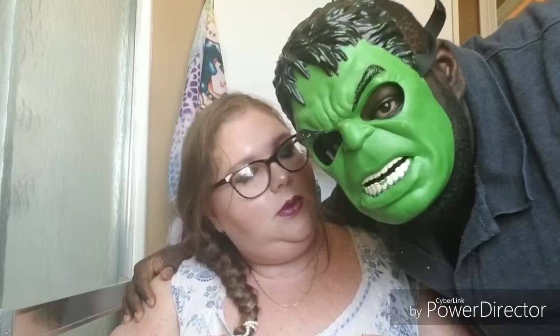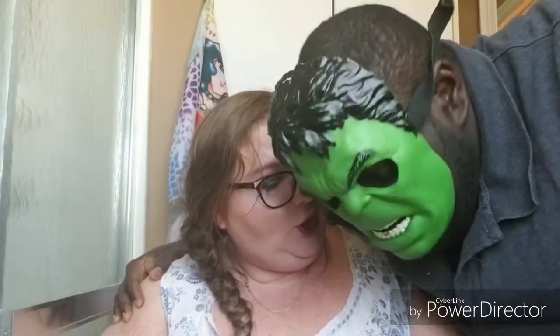Quit knocking stuff over, Hulk! Hulk like makeup — you do look pretty! For some reason I don't really wear this color even though I have a lot of similar colors. I do like it though — it's a comfortable formula.